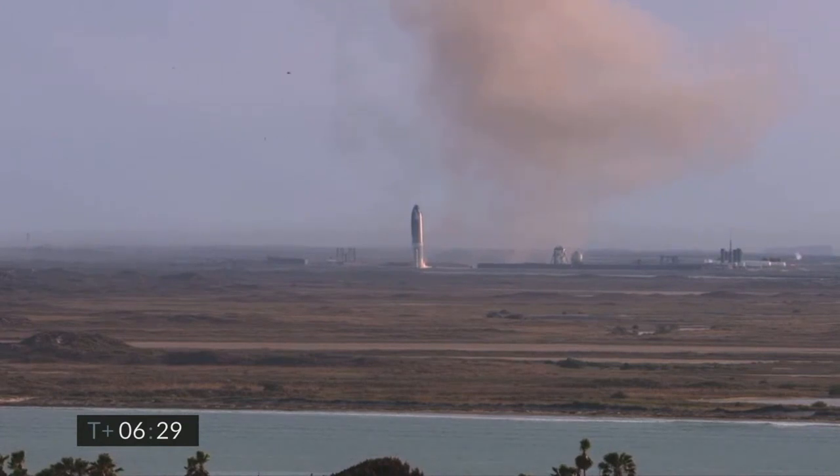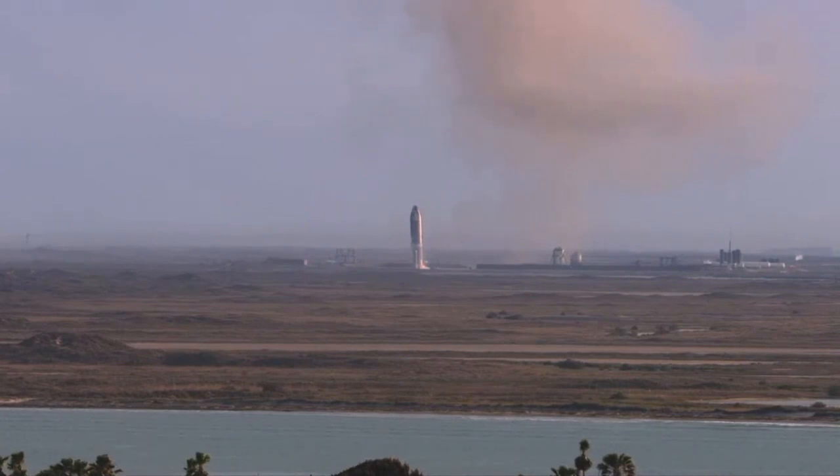Third time's a charm as the saying goes — we've had a successful soft touchdown on the landing pad, capping a beautiful test flight of Starship 10.